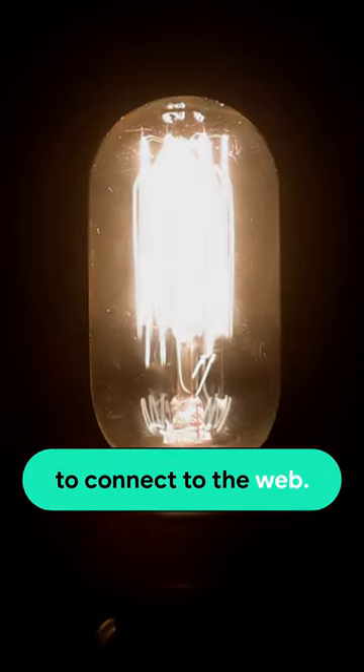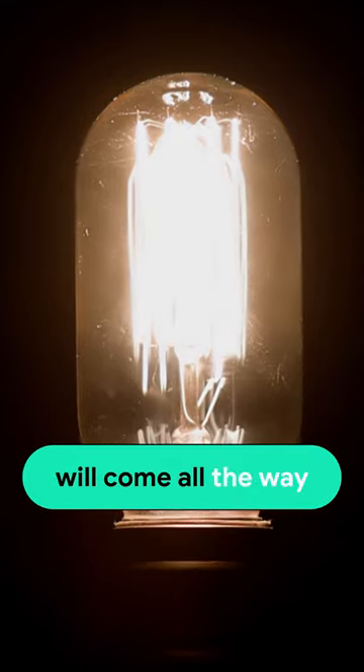First, we engineer to connect to the web. This source of light will come all the way to your home through incredibly small tubes of glass, commonly referred to as fiber optic cable.